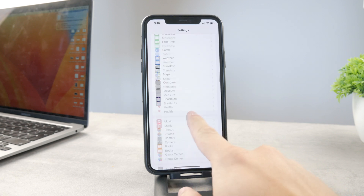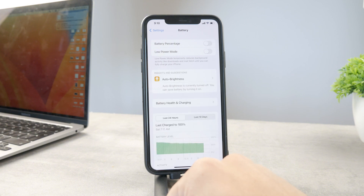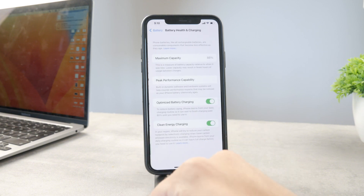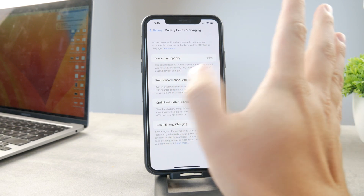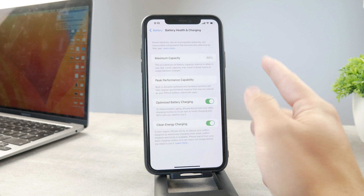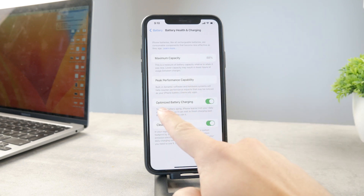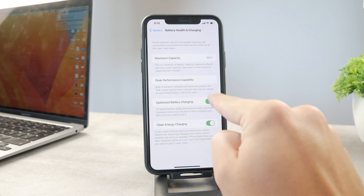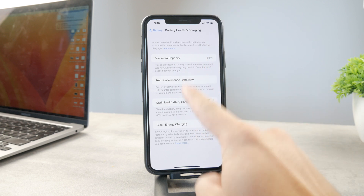First, open up Settings and go to the Battery section. There is one option that will show up when you tap on Battery Health and Charging. In here you can check the maximum capacity — if it's below 80 you should consider replacing the battery — but you can also see Optimized Battery Charging. When this option is enabled, your iPhone will by default slow down its charging past 80 percent.